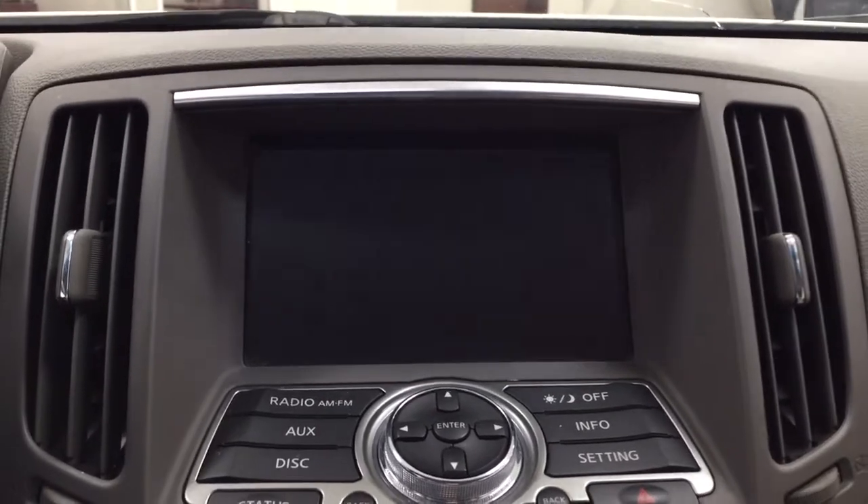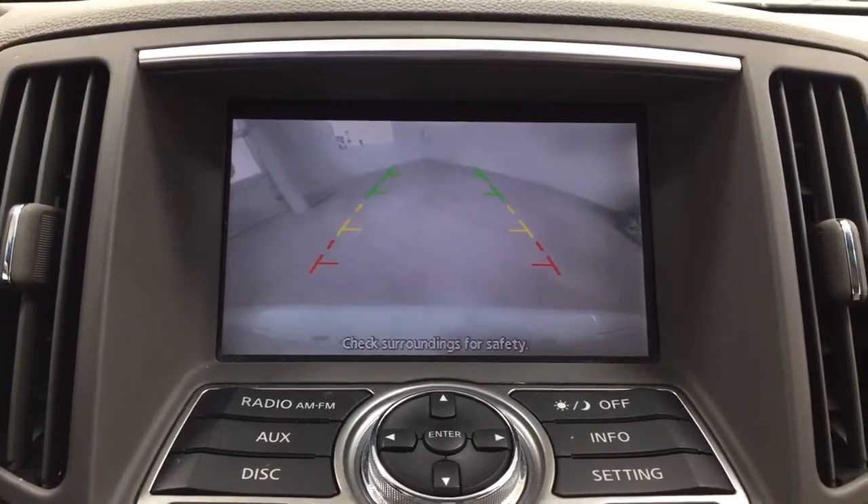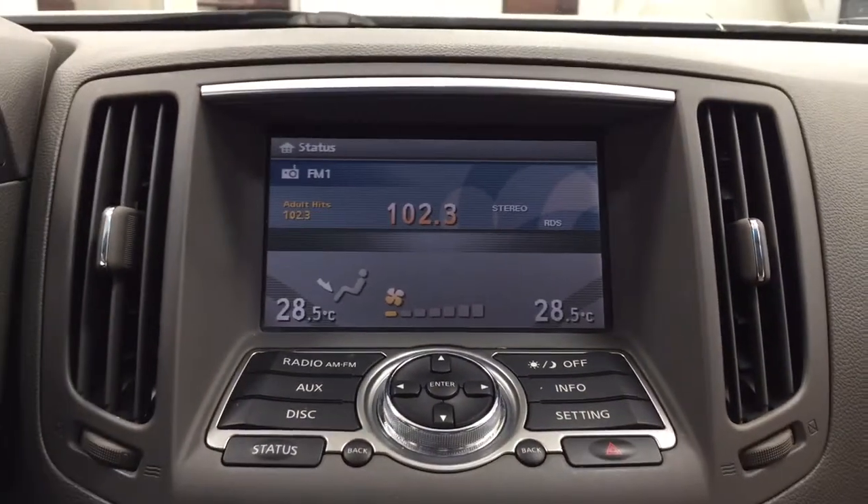Taking a closer look here, you can see those guiding lines in the display for your backup camera, which makes things a little bit easier when you back into a stall.